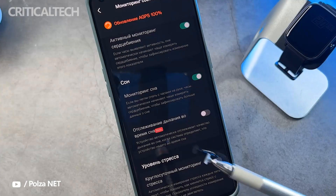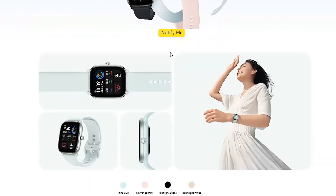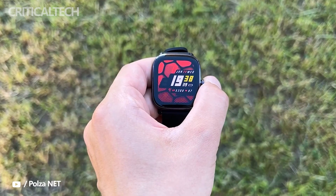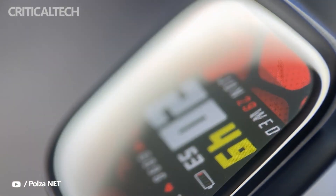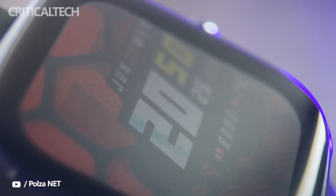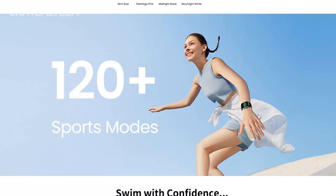The GTS 4 Mini will sport an AMOLED display and have support for stress monitoring. Amazon has put up a microsite of the upcoming offering, which also reveals key specifications of the device. The Amazfit GTS 4 Mini will arrive as the successor to the GTS 2 Mini that launched way back in 2020. It will retain the same squarish appearance with a physical button as its predecessor.